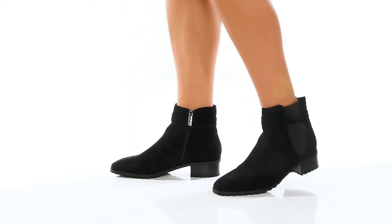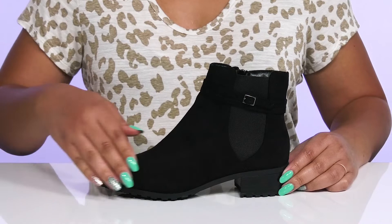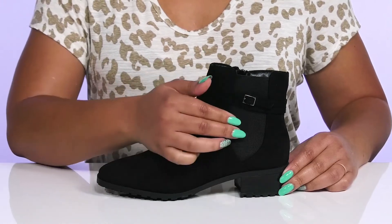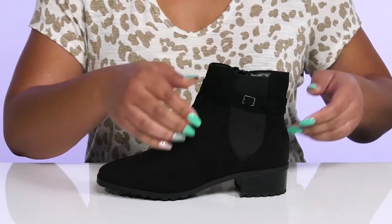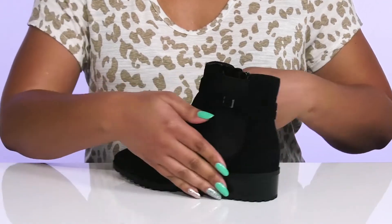Upgrade your everyday style when you wear these cute boots by Anne Klein. They feature a textile upper with an almond toe silhouette and a stretch panel on the outside to give you a snug and comfortable fit, and a zipper closure on the inside for easy on and off.